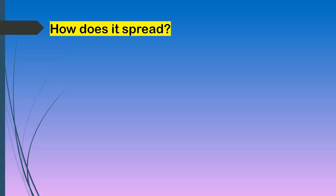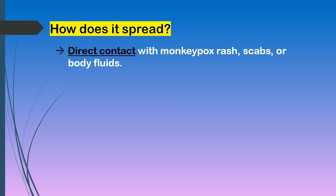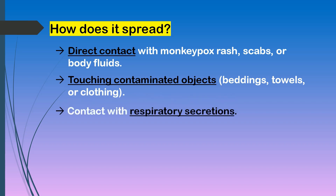How does it spread? Direct contact with monkeypox rash, scabs, or body fluids. Touching contaminated objects like beddings, towels, or clothing of someone with monkeypox. Contact with respiratory secretions.